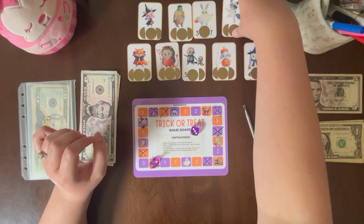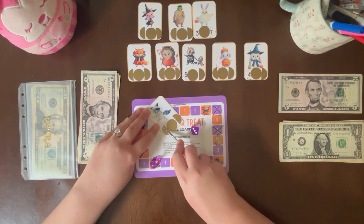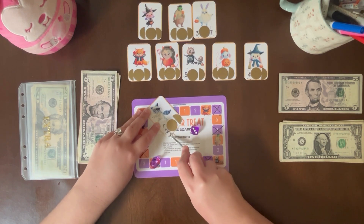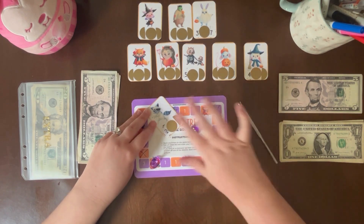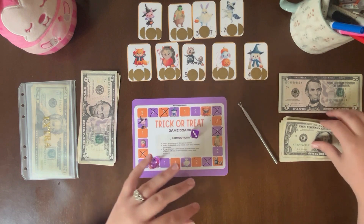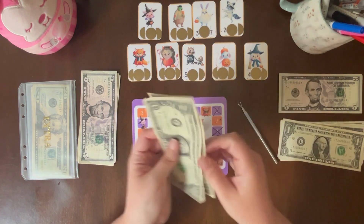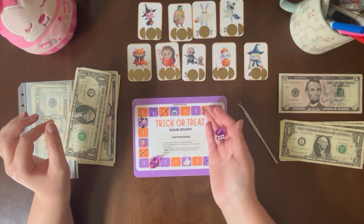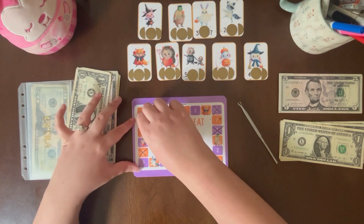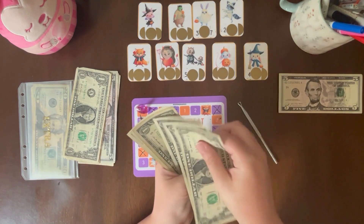Landed on the raccoon. I will be doing the far left — a 2. I can work with that. 1, 2. 5 — 1, 2, 3, 4, 5. Okay, $3. 1, 2, 3.